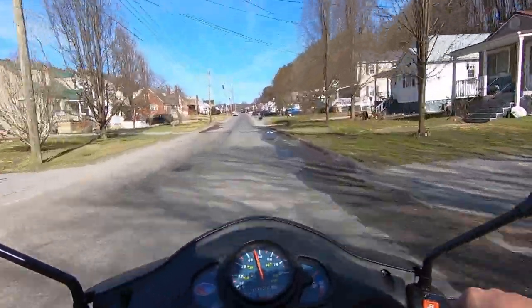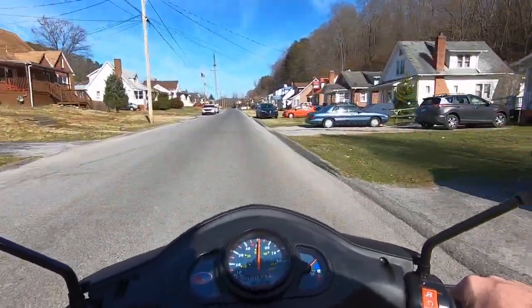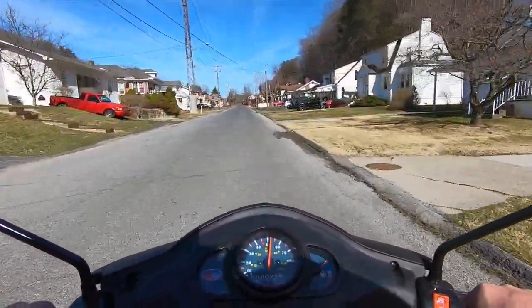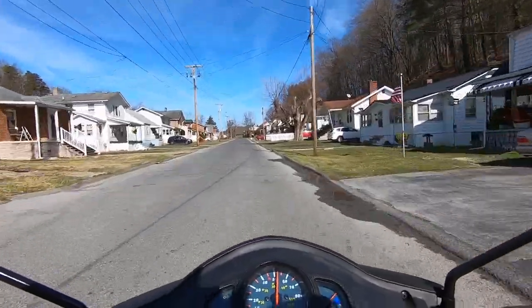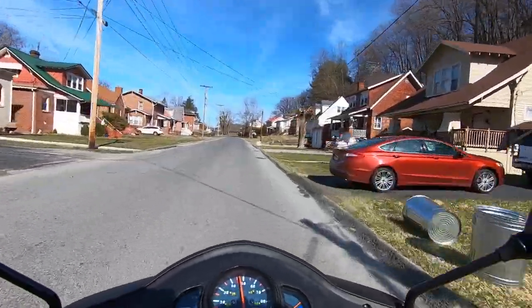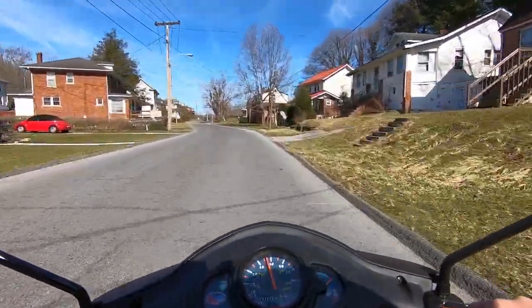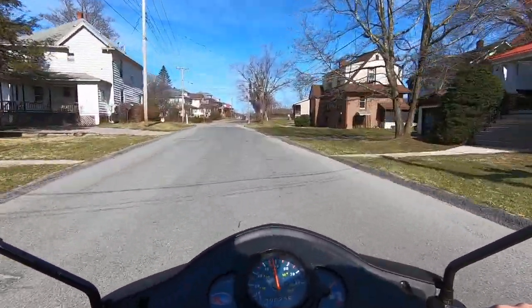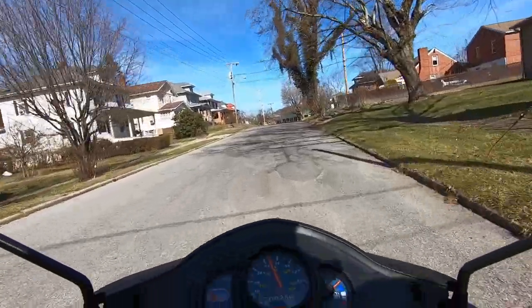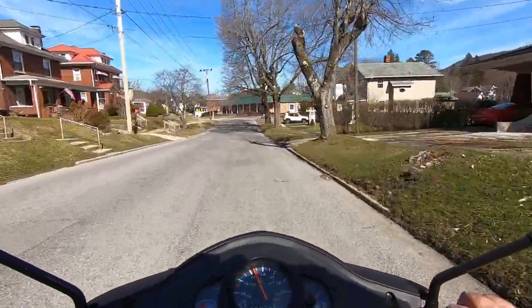Already doing close to 30. Hopefully the wind noise ain't too bad — this is the first time I use this chest mount, but it should be better than the other one. I was hitting almost 35 just then. I don't like these mirrors — they don't go out far enough. It's a bit cold, the only thing cold is my hands though. Yeah, I'm liking this. I'd say it does decent the way it is.